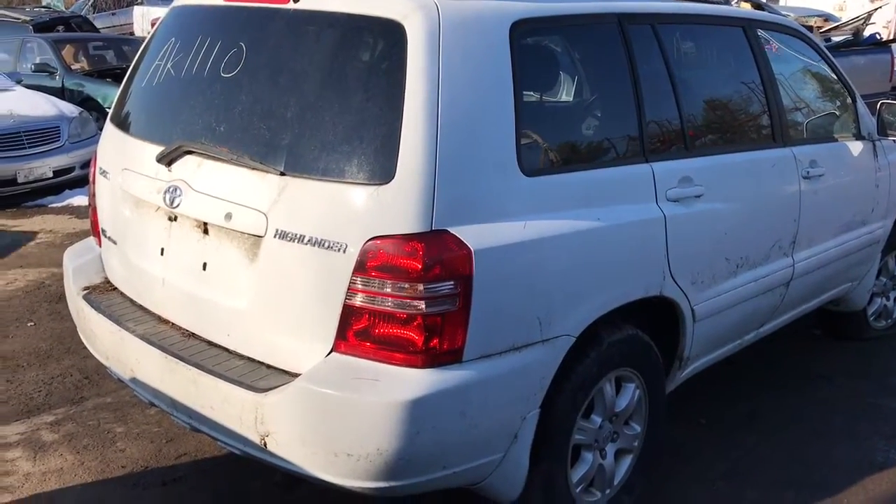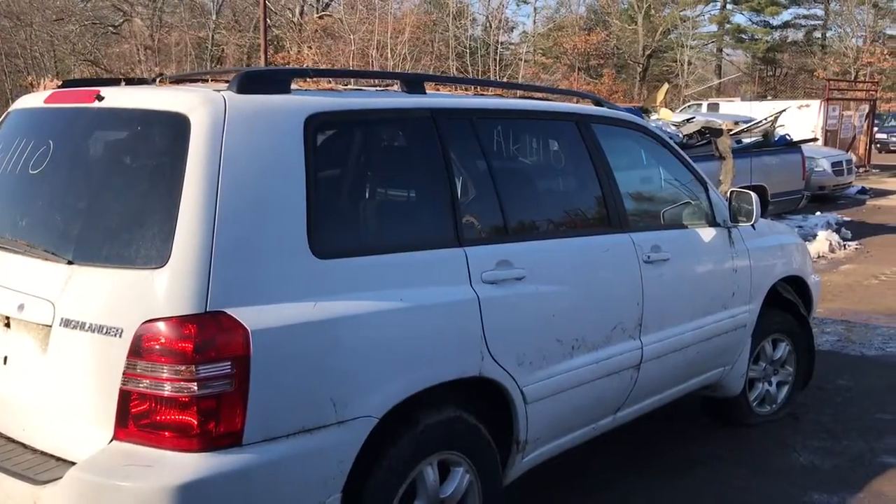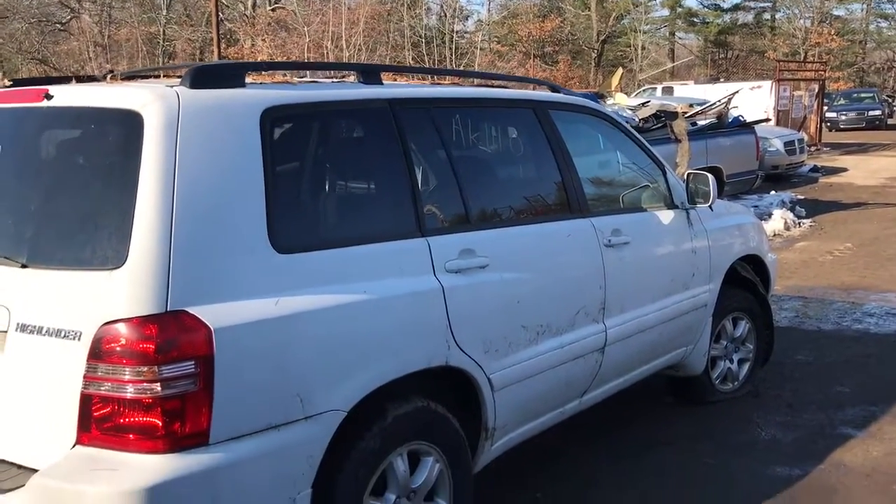AK-1110, it's a 2002 Toyota Highlander. It came in running, but I can't get it running now. It's got a fuel issue.